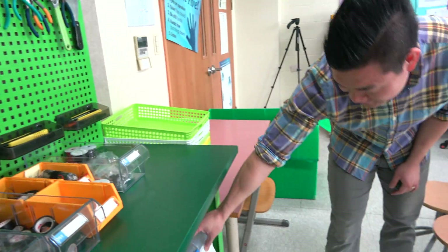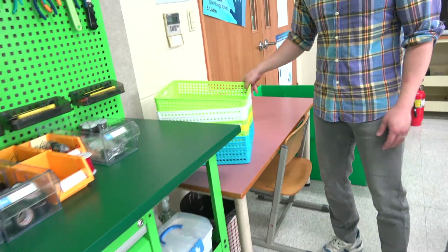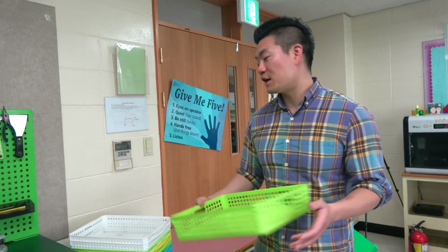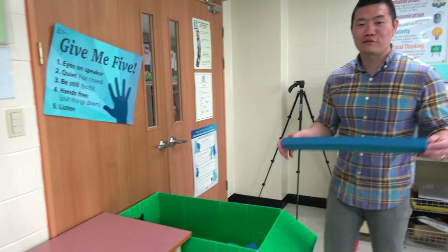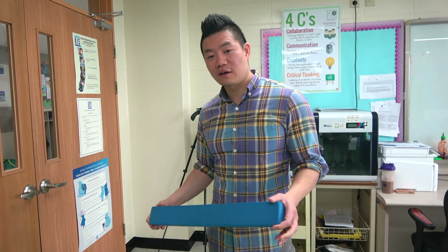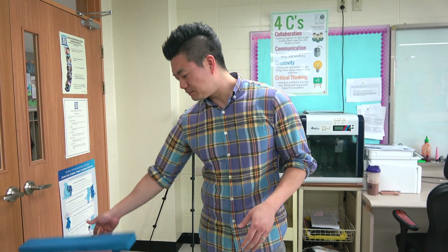We have the first aid kit — very important — down here. And then these containers are important as well for a maker space so that you can store projects. Last, we have foam blocks, and these are beneficial because they're versatile. You can use them for kindergarten when they created their golf courses, or even fourth and fifth grade when they use the Lego EV3s and create their courses from there.